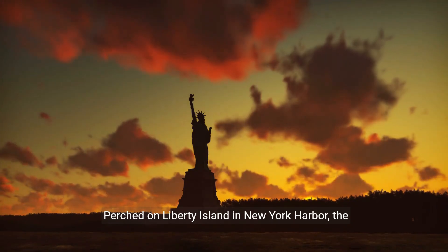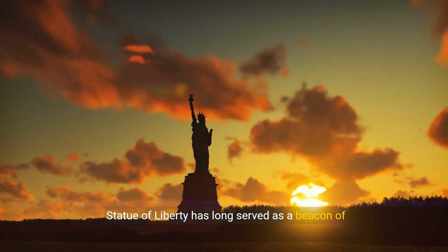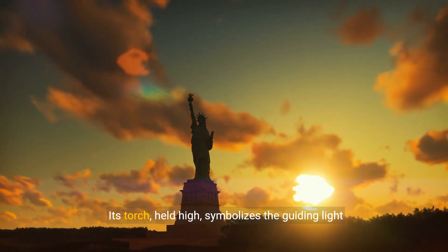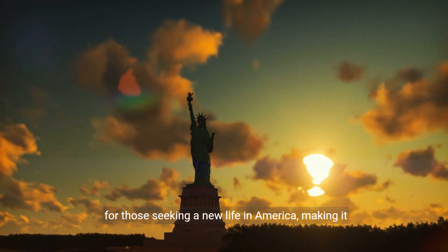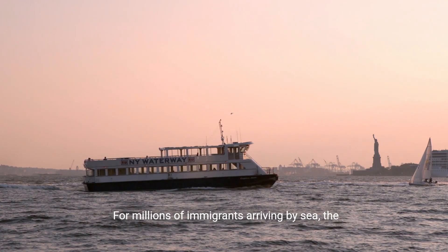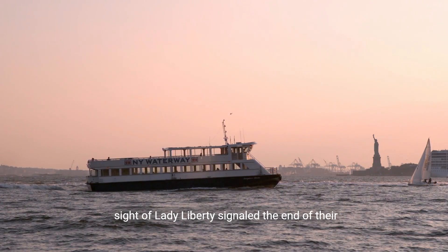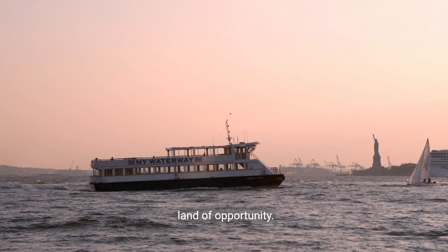Perched on Liberty Island in New York Harbour, the Statue of Liberty has long served as a beacon of freedom and democracy. Its torch, held high, symbolizes the guiding light for those seeking a new life in America, making it an enduring emblem of hope. The statue's significance as an immigration symbol is profound. For millions of immigrants arriving by sea, the sight of Lady Liberty signaled the end of their journey and the beginning of a new chapter in the land of opportunity.